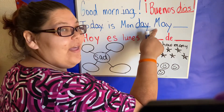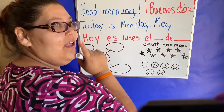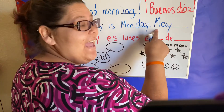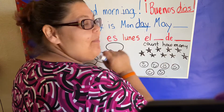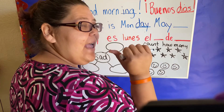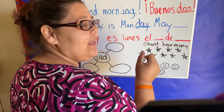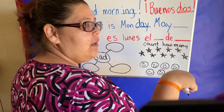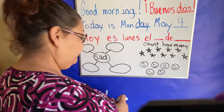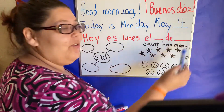Look, it's a new month. We finished April. What comes after April? January, February, March, April, May. It is May now. And yesterday was May 3rd. Today is May 4th.